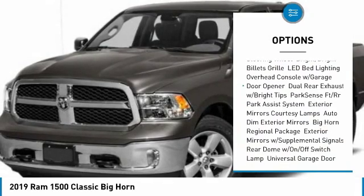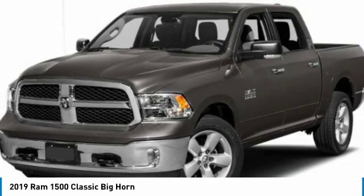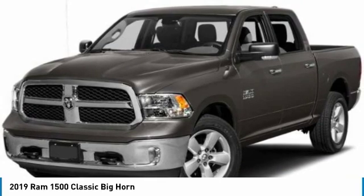Bluetooth, adjustable steering wheel, driver airbag, power steering, and floor mats.